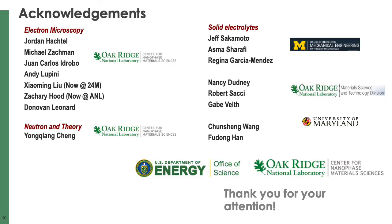I would like to thank all my collaborators. All work I talked about today is not possible without the contribution of each person listed here, including both microscopy, theory, and synthesis groups. I especially would like to thank the material synthesis and electrochemical analysis groups — Professor Jeff Sakamoto's group at the University of Michigan and Nancy Dattani's group at Oak Ridge — as well as BES for the funding support. Thank you for your attention, and please feel free to contact me if you have any questions or comments.